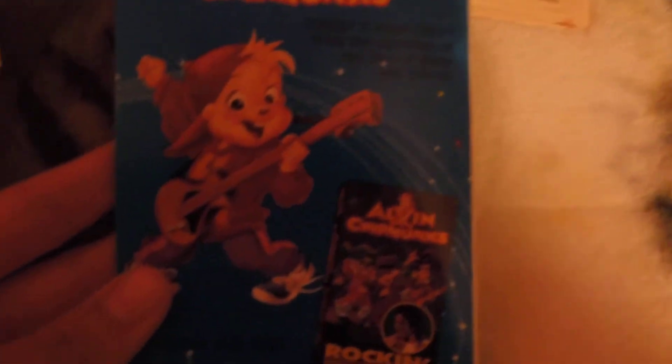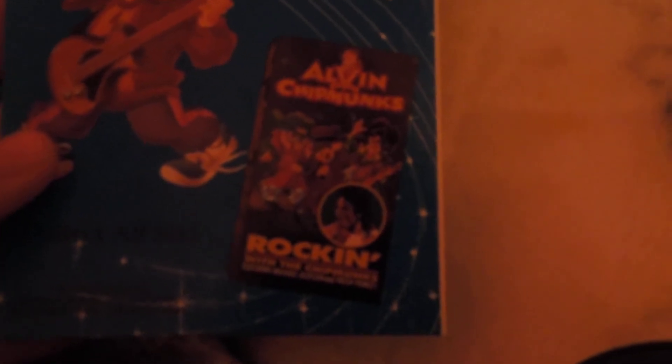And right back here — Alvin and the Chipmunks: Rockin' with the Chipmunks. This features three artists including Michael Jackson, Prince, and Fresh Prince. And there's Michael Jackson right there.